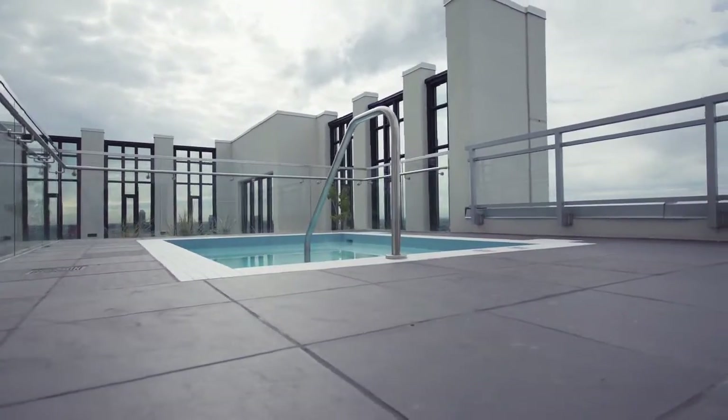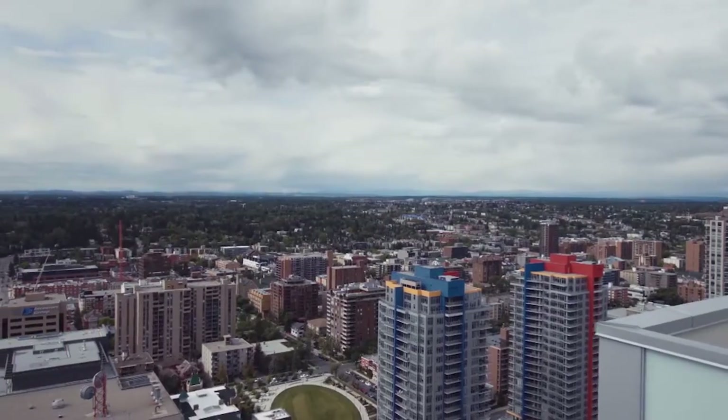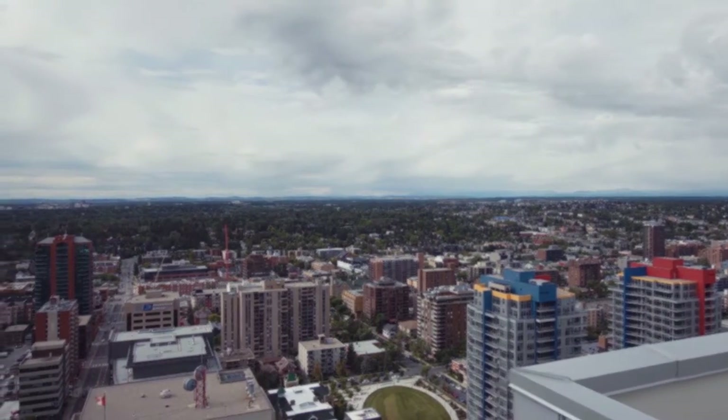Let your guests relax in the king-sized hot tub while you take in the mountain views before heading out for a night on the town. For more information or to book a private viewing, please contact Dean Mark.